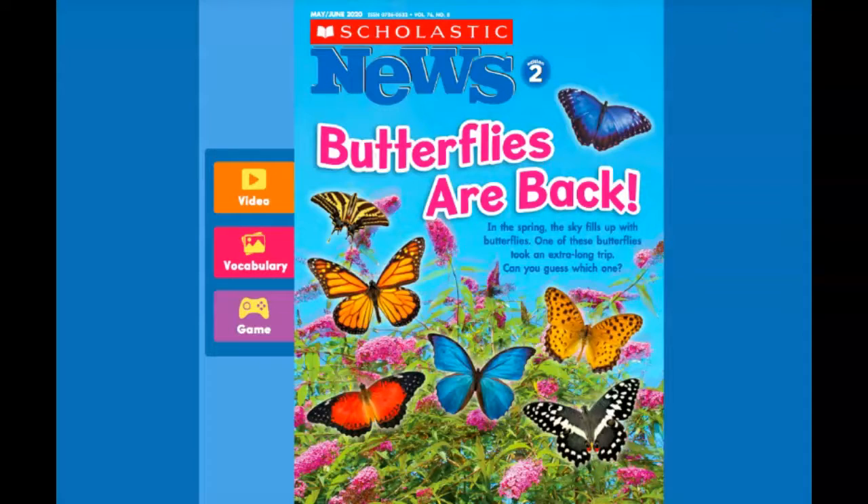So let's get started with reading. Butterflies Are Back. In the spring, the sky fills up with butterflies. One of those butterflies took an extra long trip. Can you guess which one?